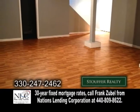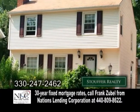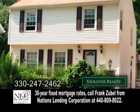The basement has a large finished rec room. The backyard offers a paver patio and beautiful landscaping. There's also a two-car detached garage.